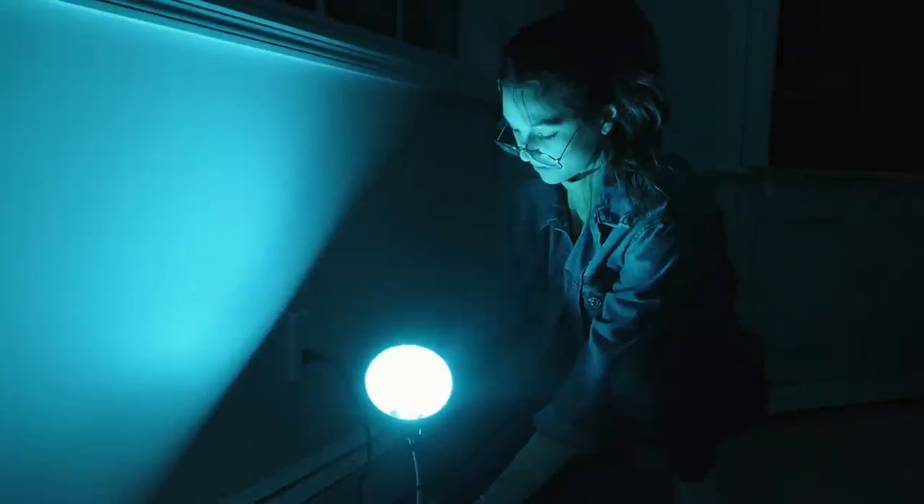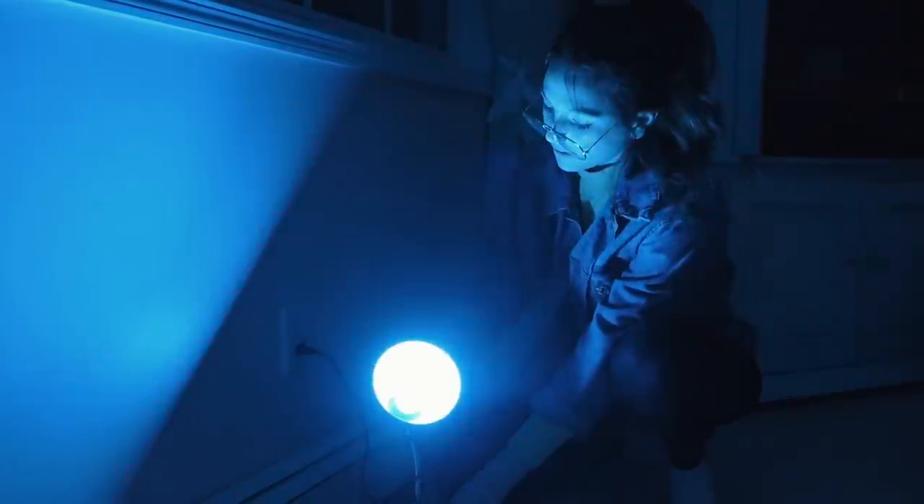Next are some classic glow sticks, which I've surprisingly never shot with, so I had to give it a try. This time I set my camera on a tripod and played with some long exposures. The light of the glow sticks wasn't enough to light Taylor's face completely while taking just normal shots, so I ended up using an external light to light her face.